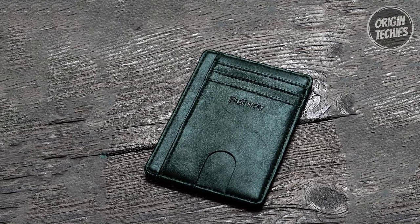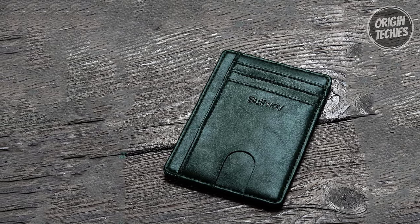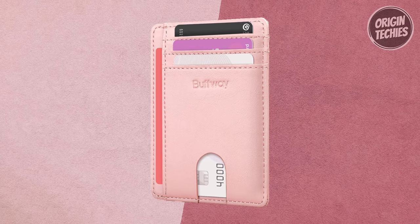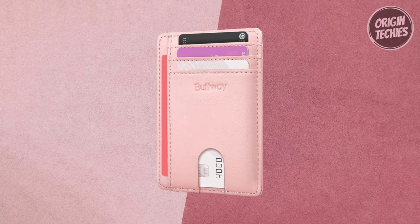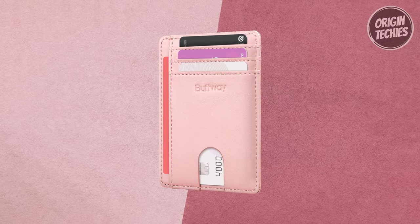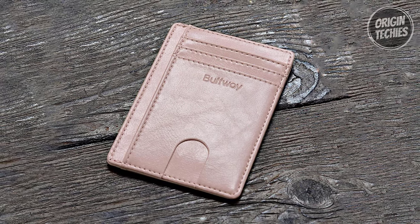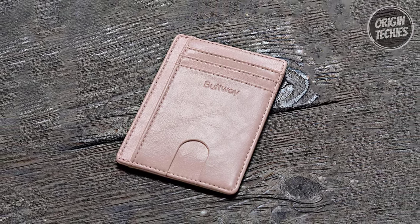This wallet goes beyond aesthetics, incorporating advanced RFID blocking technology that shields your electronic signals, protecting your identity during travel, shopping, or exploration. Crafted from leather, the Buffway Slim Leather Wallet blends luxurious style with functionality and durability. Its unisex design makes it a favorite for both men and women, making it an ideal gift for the travelers in your life. Elevate your everyday carry with this slim, sleek, secure leather wallet.